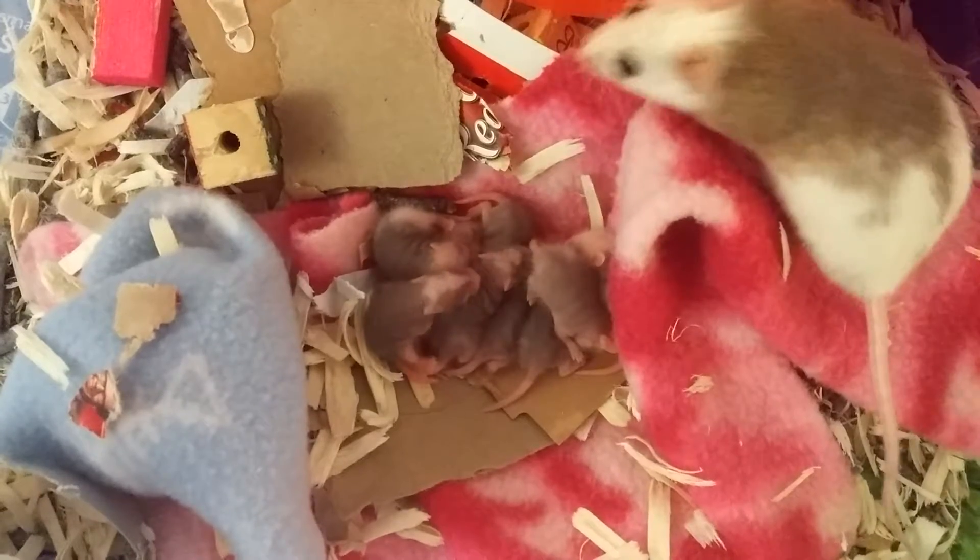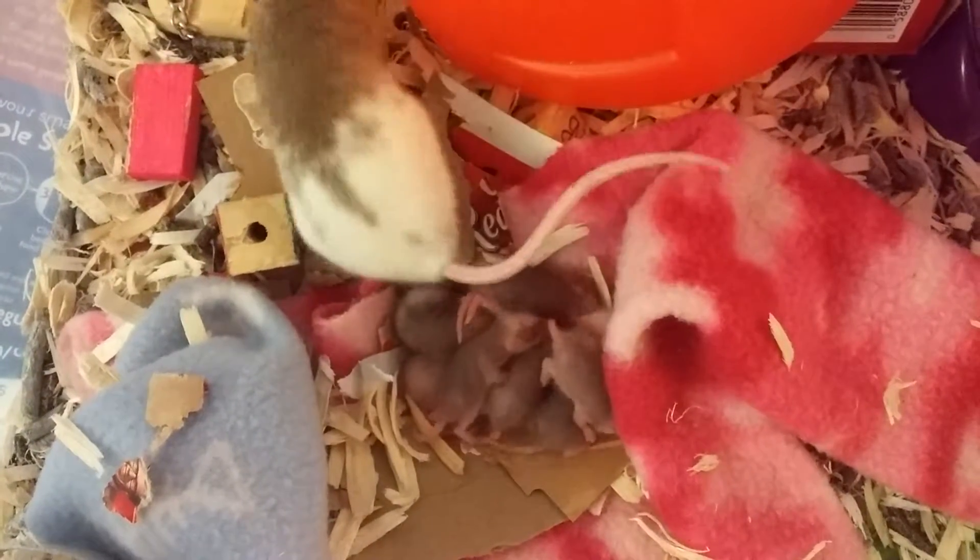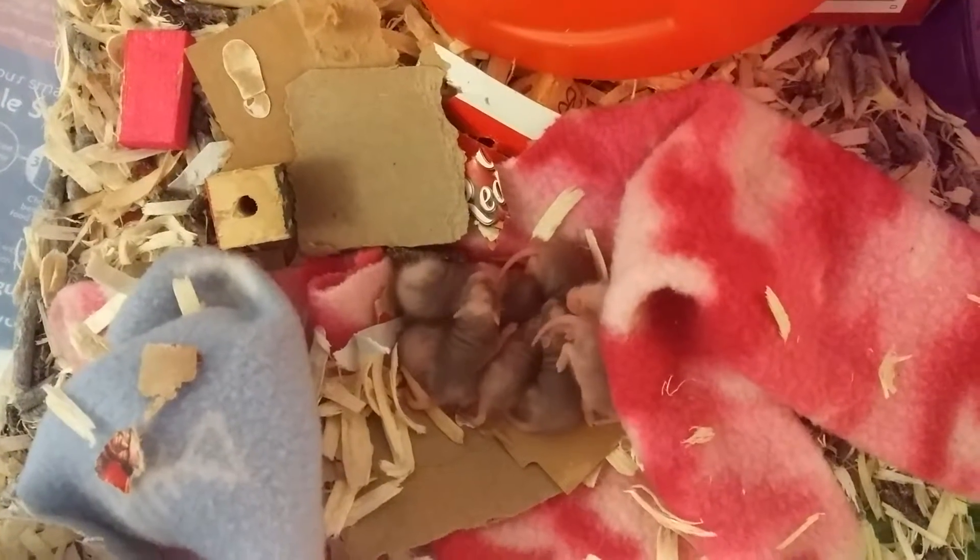You can find pictures pretty much every day of the babies, and you can find lots of pictures on my page. I will link my page in the description.